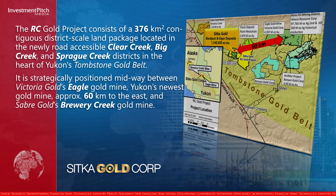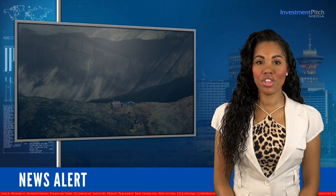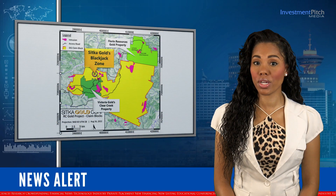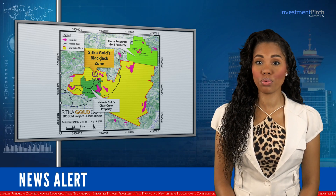It is strategically positioned midway between Victoria Gold's Eagle Gold Mine, Yukon's newest gold mine, approximately 60 kilometres to the east, and Sabre Gold's Brewery Creek Gold Mine. The RC Gold Project land package, which comprises five underlying properties, shares a common border with Victoria Gold's Clear Creek property to the west and Florin Resources' Florin Gold property to the north.